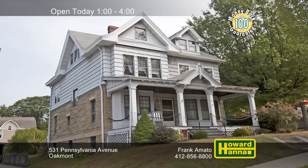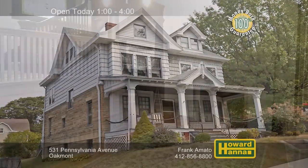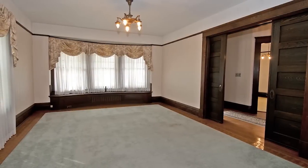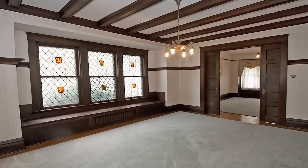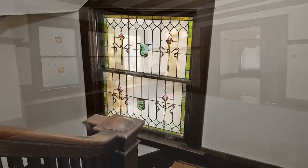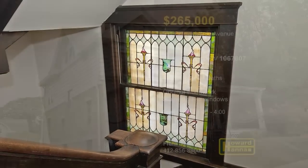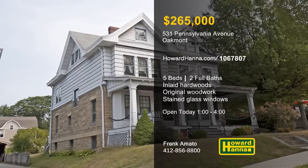Situated in the heart of Oakmont, this five-bedroom, two-bath Victorian is a home of boundless charm and character. The interior displays inlaid hardwoods and original woodwork on the baseboards and stair rails. Original brass hardware adorns all doors and windows, and an original chandelier illuminates the living room. Plate rails encircle the formal dining room, also fitted with a beamed ceiling and a window seat. Leaded and stained glass windows add visual flair, and a home warranty and a 100% money-back guarantee can protect your investment. Visit today's open house with Frank Amato.